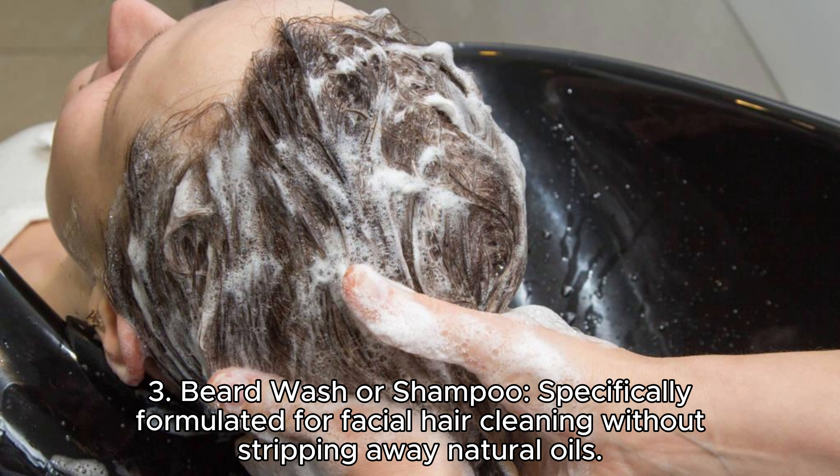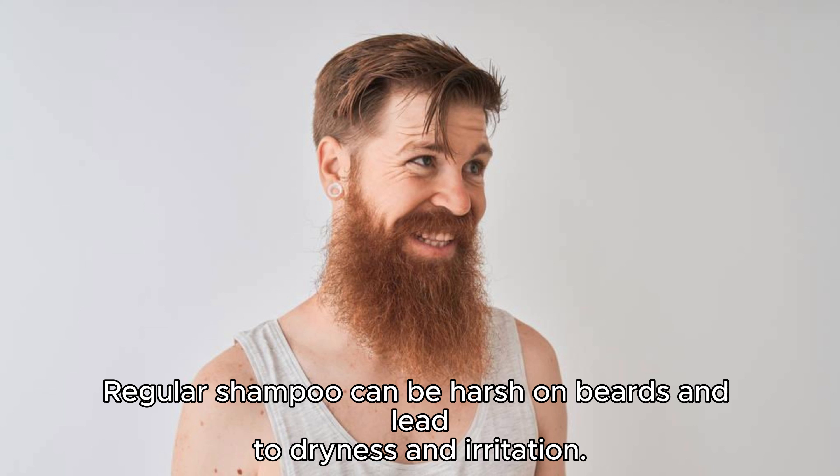Beard wash or shampoo, specifically formulated for facial hair cleaning without stripping away natural oils. Regular shampoo can be harsh on beards and lead to dryness and irritation.